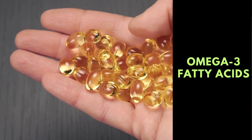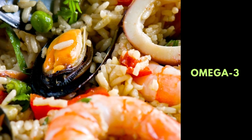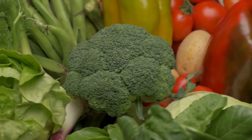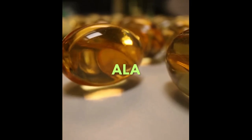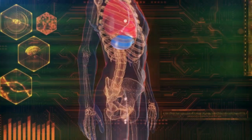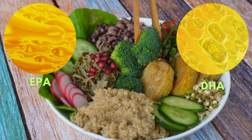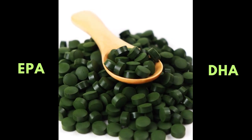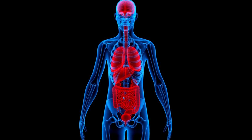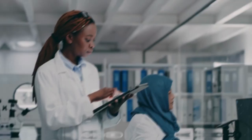Next up, we're chatting about omega-3 fatty acids, crucial for heart and brain health. Seafood is typically associated with omega-3s, but on a vegan diet, your plant-based champions are flax seeds, chia seeds, hemp seeds, walnuts, and algae-based supplements. While these sources provide the type of omega-3s called ALA, your body needs to convert ALA to EPA and DHA — the active forms. However, this conversion process isn't always efficient. A 2018 review in the Journal of Nutritional Science highlighted this conversion issue, leading to lower levels of EPA and DHA in vegans and vegetarians. Algae-based supplements provide a direct source of EPA and DHA and can be particularly beneficial. As always, consult a healthcare professional for personalized advice.